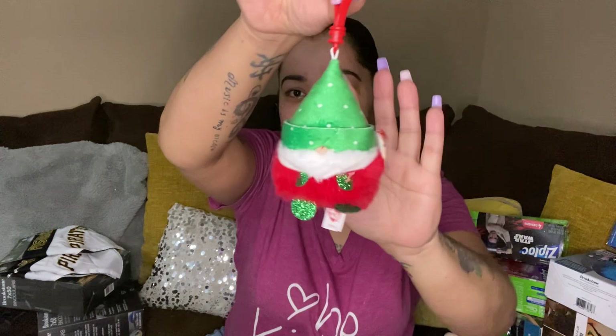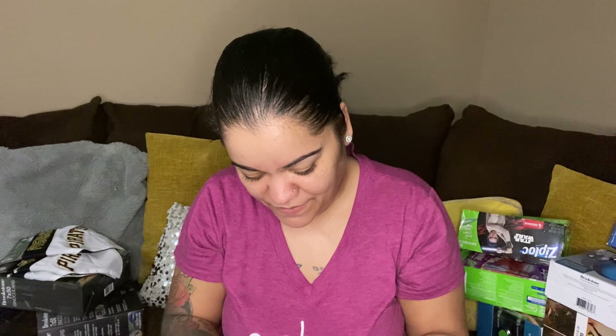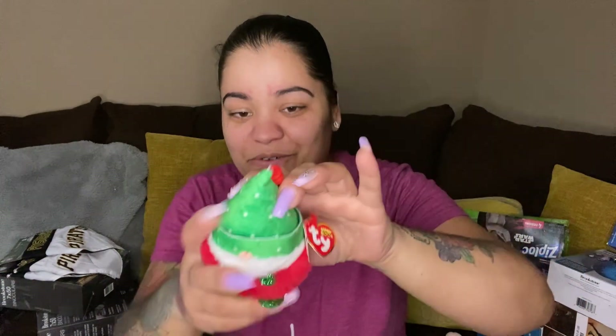Then there's this cute little keychain — is this another gnome? It's a Tie Beanie Boos — this one is Turvy. My birthday is December 18th. It's cute!